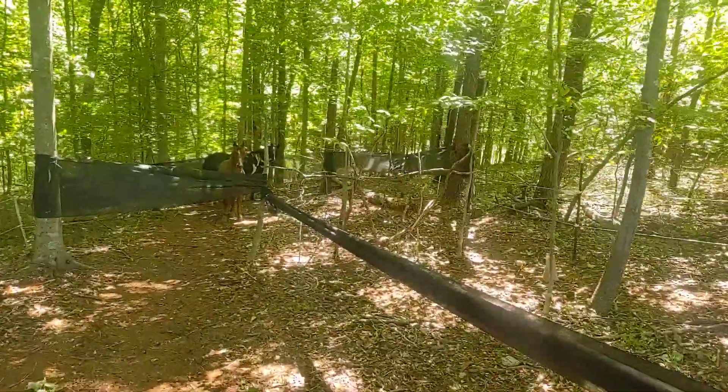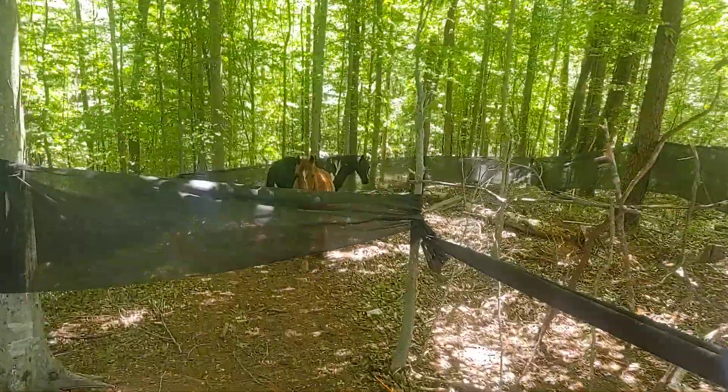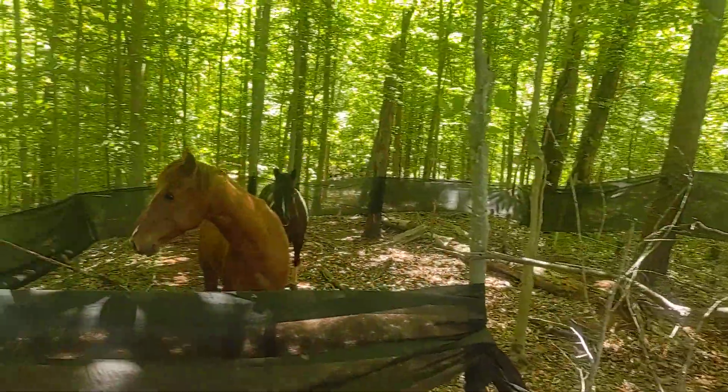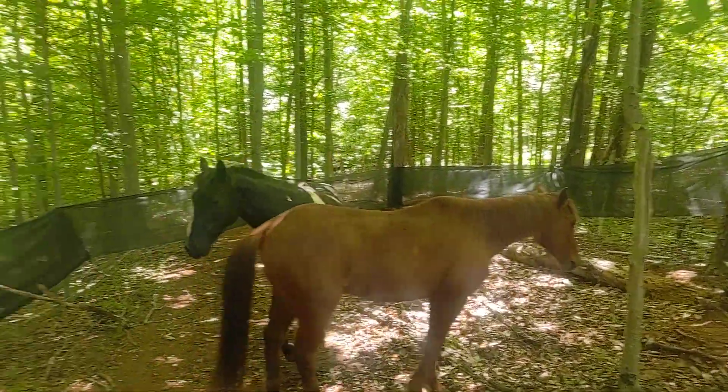It's windy and it will move and make noise and whatnot sometimes. Just made a temporary corral here. They're a little bit curious about what they just got themselves into.